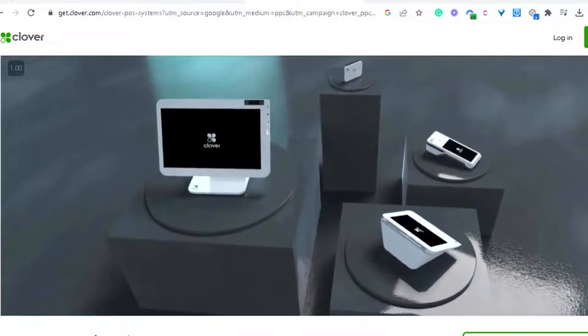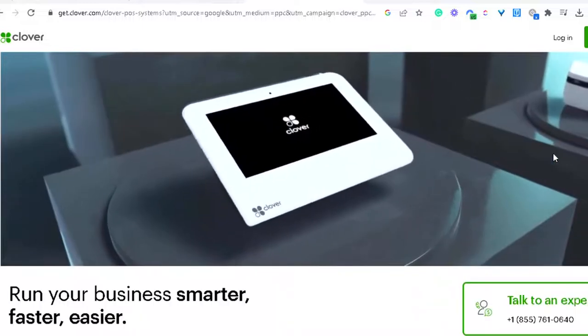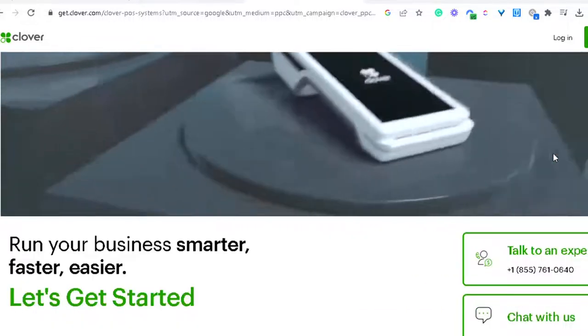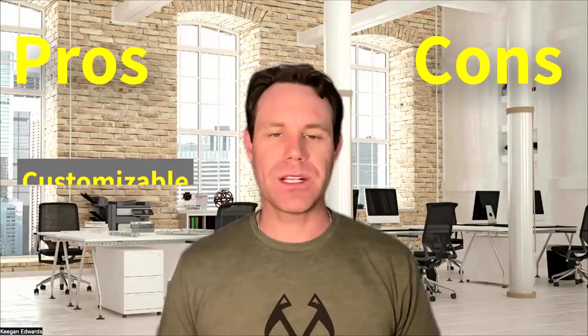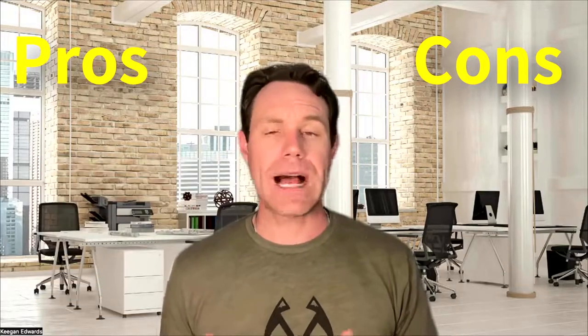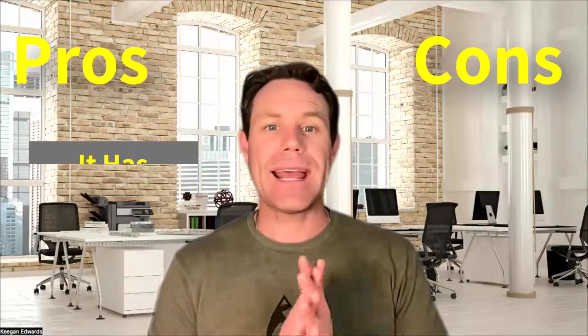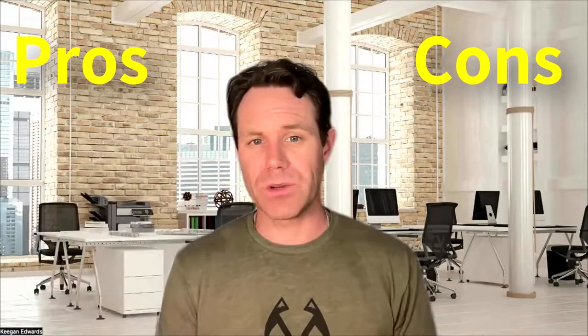At number three, we have Clover. Clover is a versatile point of sale system that offers various hardware options to suit the needs of different types of retail stores. On the pro side, it's customizable with a variety of apps and integrations. It does offer multiple hardware options, including countertop and mobile devices, and it has advanced inventory management features, especially compared to the other ones we just mentioned.